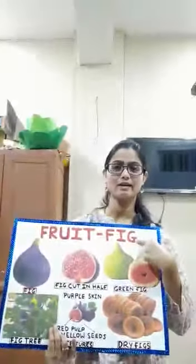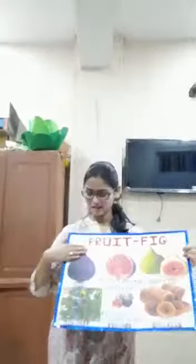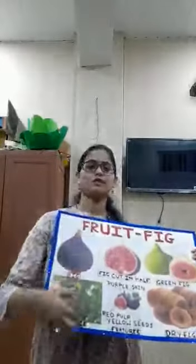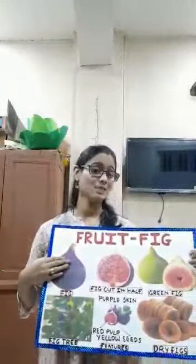F-I-G, fig. You can see this fig fruit has a purple skin. It is soft when it is ripe, and it tastes very sweet.